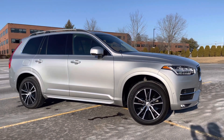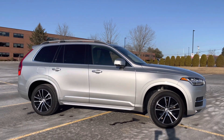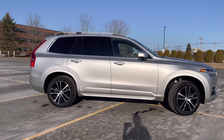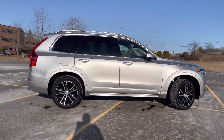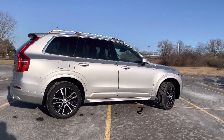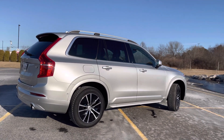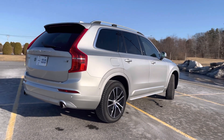Standard features include keyless entry, hands-free power liftgate, and a panoramic sunroof with a power sunshade. It also has integrated roof rails, so if you need more cargo space you can put a box on top, or put racks on for your bikes or kayaks.